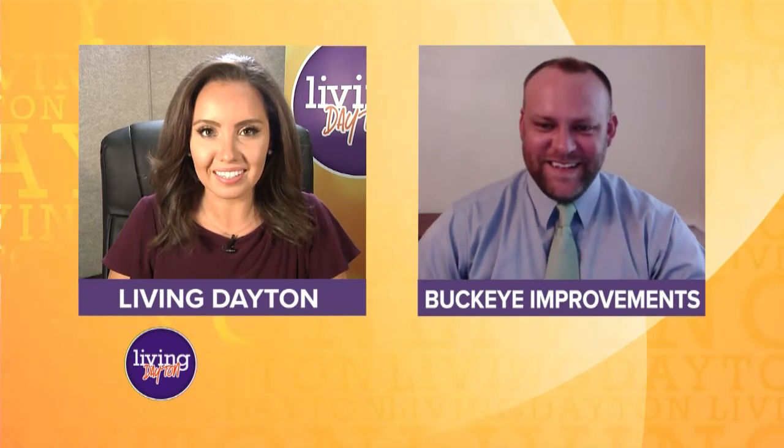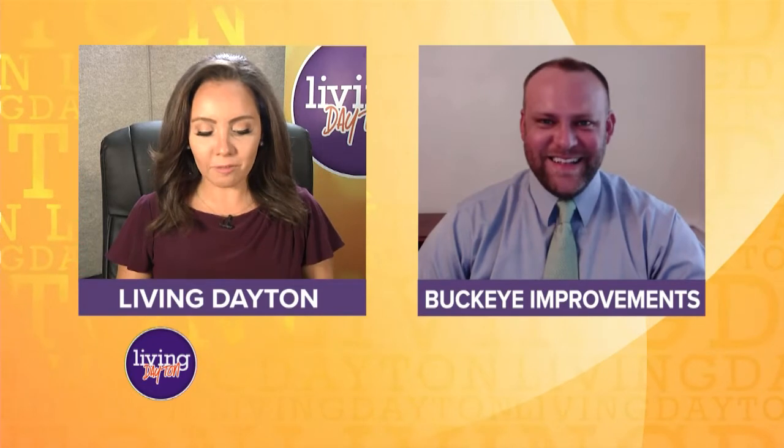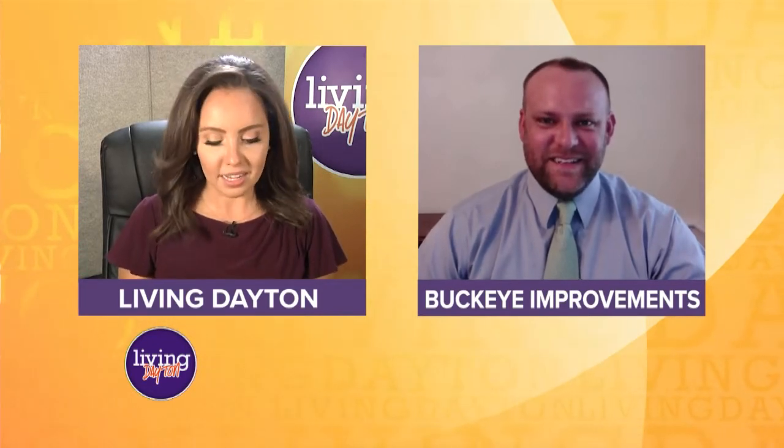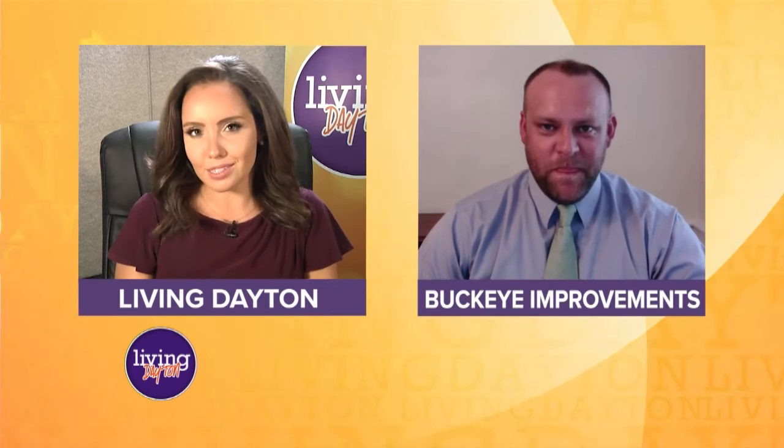Mike, it's great to be talking with you. Thanks, Grace. It's great to be talking with you. Buckeye Improvements is a highly rated business right in Centerville. Tell us a little bit about your company and what sets you guys apart.